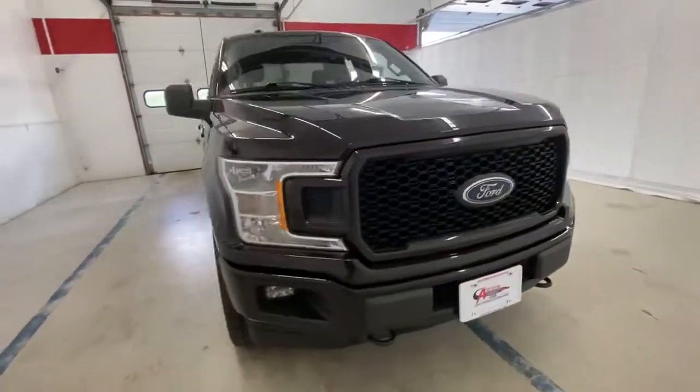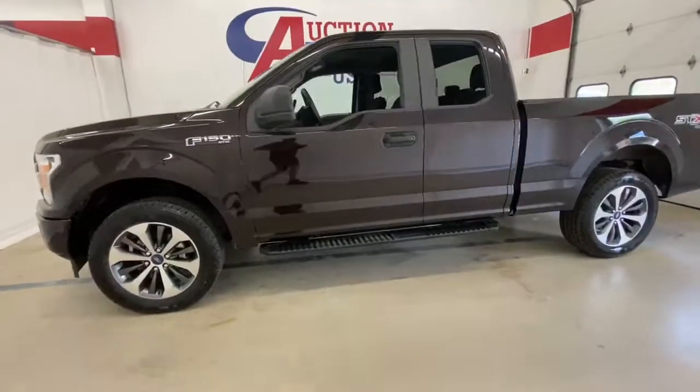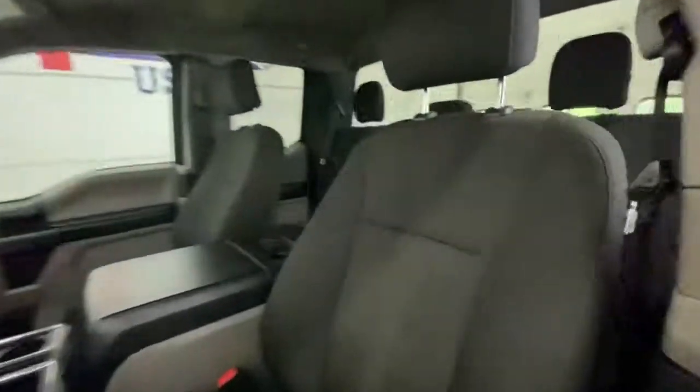Take a moment to check out the 2019 Ford F-150. With less than 80,000 miles on the odometer, this vehicle provides excellent value.